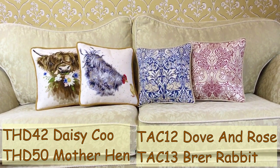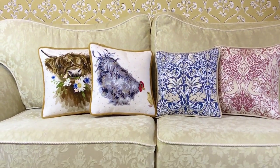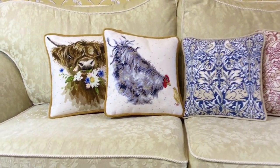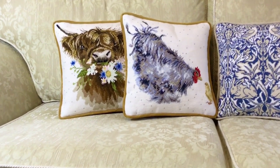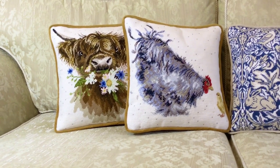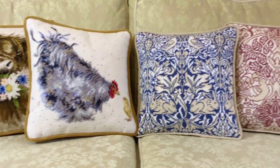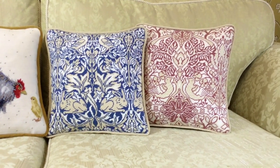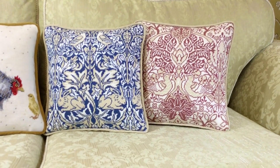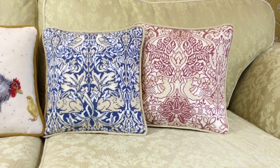There are four tapestry cushion designs in our Spring Collection. Two are Wrendale designs — Daisy Coo and Mother Hen — both worked on a ten count canvas. These are William Morris designs worked in three colours on a twelve count canvas, based on the Brer Rabbit design and Dove and Rose.